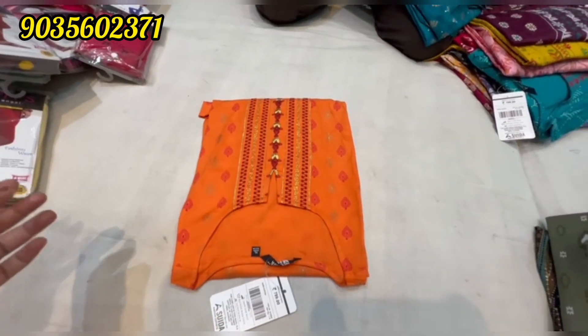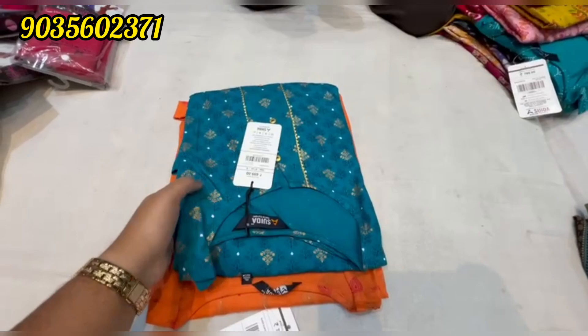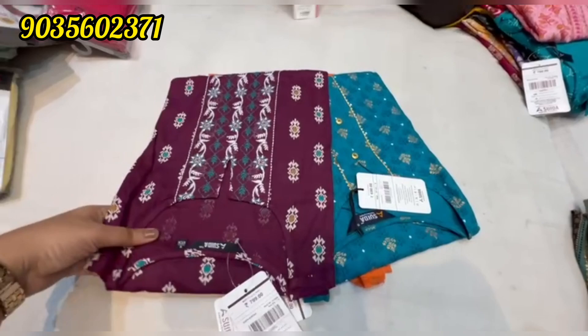Hi friends, here is a video of Tidyware Kurtis Collection. Here you can see these Kurtis are $200 and below. There is a contact number on the screen — you can contact to make your purchase.